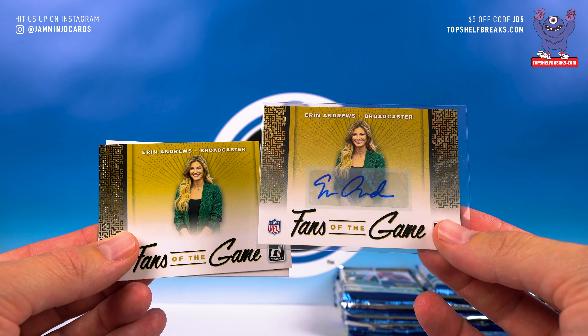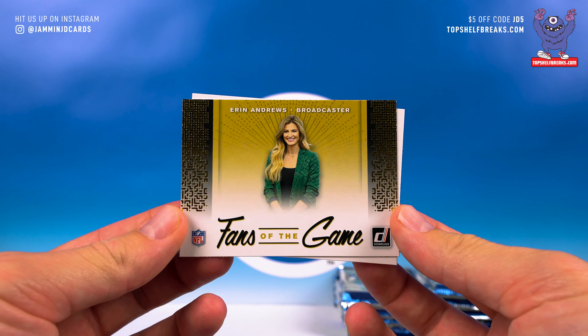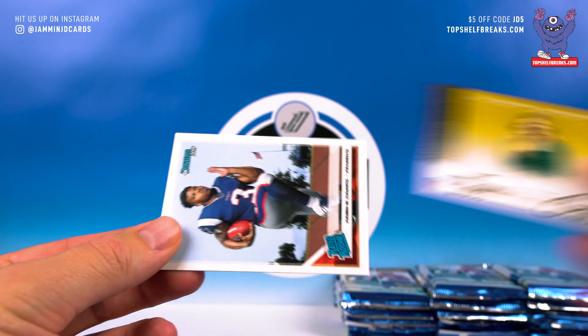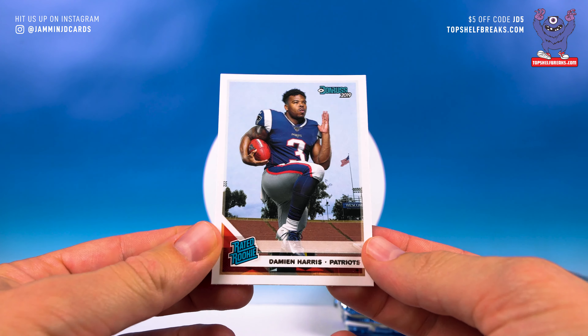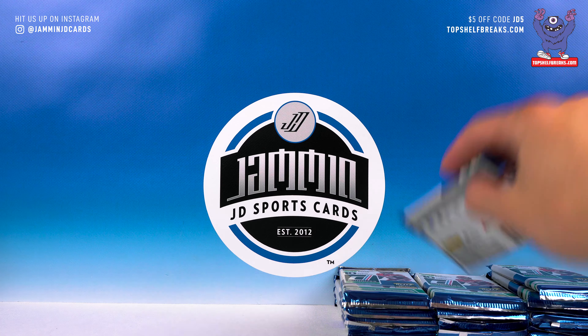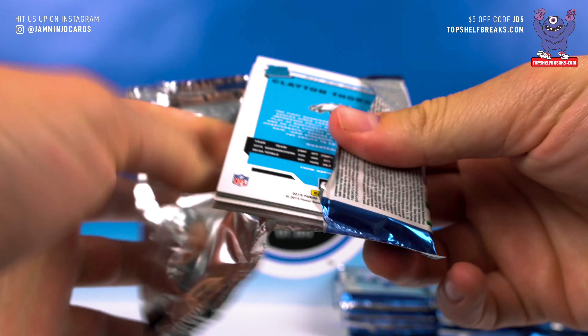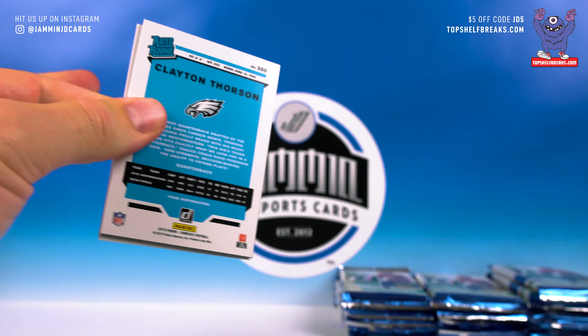Fans of the Game — Aaron Andrews. If you watch my mail day video you know I got the auto from Top Shelf Breaks, pulled it in a group box break, so there it is — love that card, and here is the non-auto version. Damien Harris a rated rookie, and there's your first pack — not too bad.